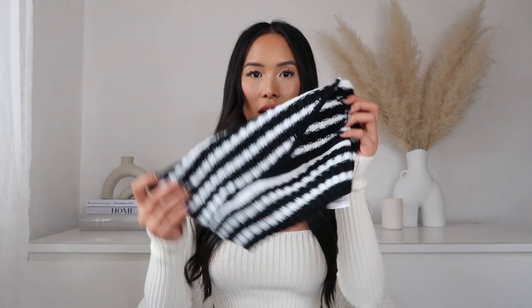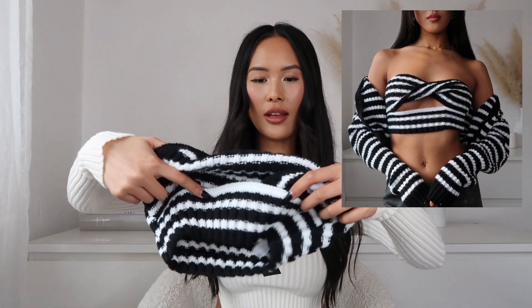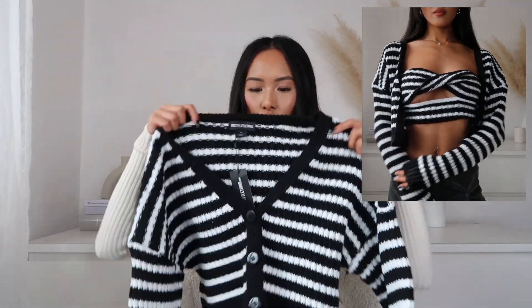Next I've got this two-piece knitted set — it's a knitted bandeau top with a cut-out detail and a twist at the top. I picked this up in an extra small. I am loving knitted at the minute. This is the matching cardigan — same striped print. These two look so cute together: wear the cardigan open with the top peeking through. I'd pair this with black low-waisted jeans.